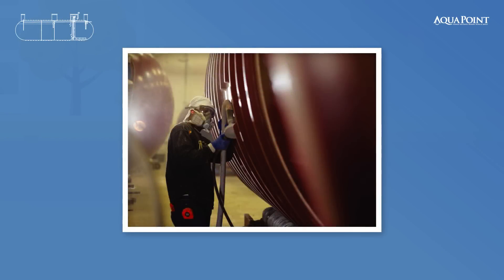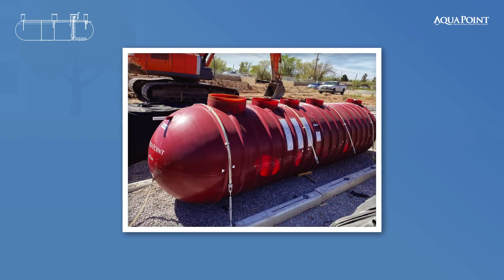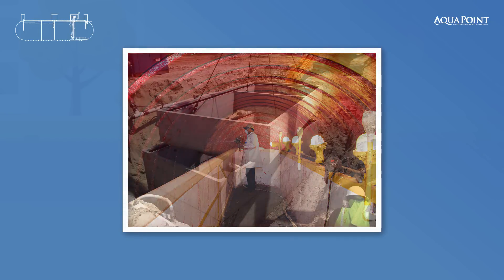AquaPoint fabricates these tanks in fiberglass, with process components installed before being shipped to the project site. This simplifies the installation process and gives the client the benefit of an extended useful life of 30-plus years due to the structural integrity of a seamless tank. These tanks can also be manufactured in concrete, either precast or poured in place on site.